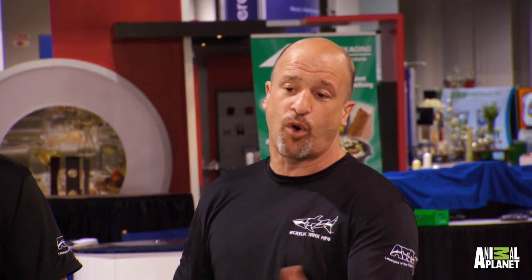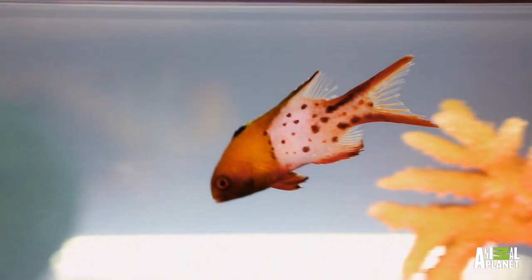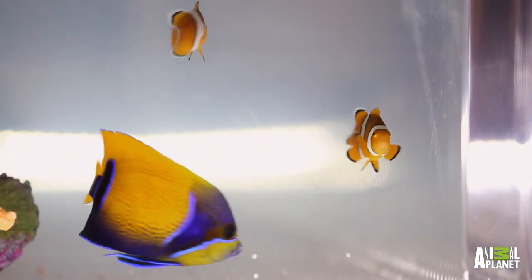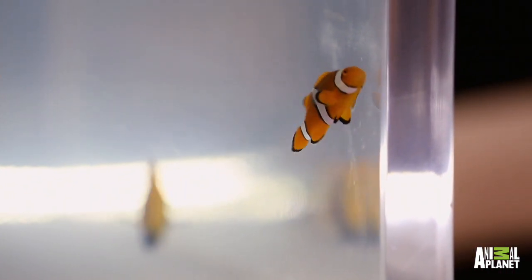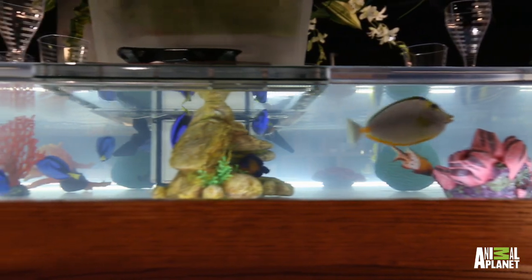Inside we got fish for all occasions. A Heniochus butterfly, which represents formal — black and white tuxedo. The lyre-tailed hog, which has a lot of colors, represents the festive. And then you have clownfish, which are orange and look like candle flames. We gave you fish that really don't hide behind the coral — fish that are going to be out swimming around.